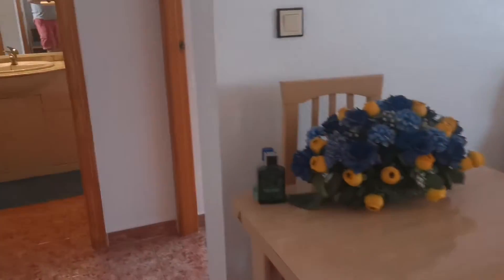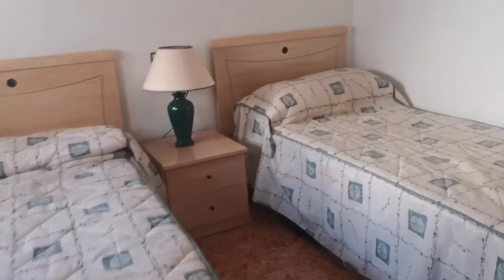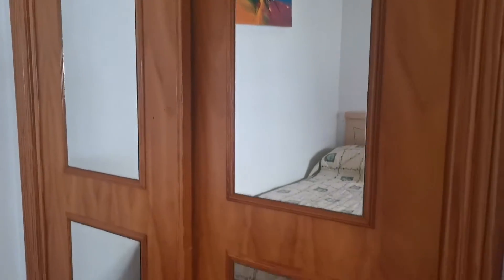This is the smaller of the bedrooms. You've got two single beds and fitted wardrobes.